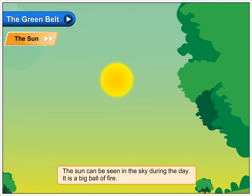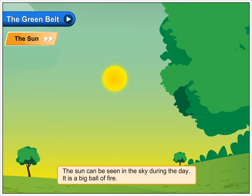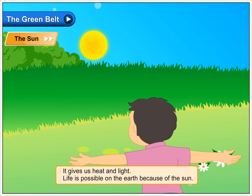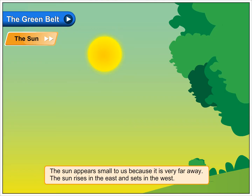The sun can be seen in the sky during the day. It is a big ball of fire. It gives us heat and light. Life is possible on the earth because of the sun. The sun appears small to us because it is very far away.